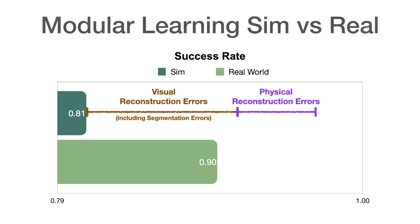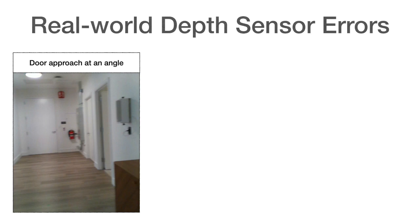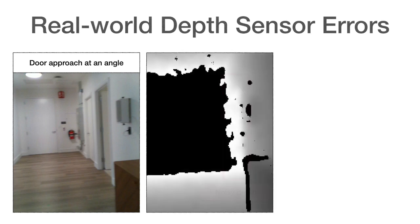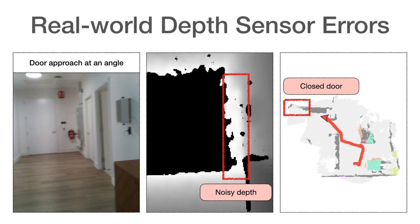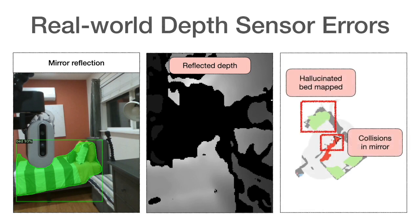Physical reconstruction errors represent another 5%, and the rest are exploration failures. Surprisingly, real-world failure modes have almost no overlap with simulation failure modes. Failures in the real world are predominantly due to depth sensor errors. While most semantic navigation benchmarks in simulation assume perfect depth sensing, this disconnect in error modes explains the performance gap between sim and reality for modular learning. Two common examples: first, when approaching a door at an angle, noisy depth can block the door on the map; second, reflections — say in a mirror — can cause collisions. Reflections cause issues for both map-based and map-free methods.